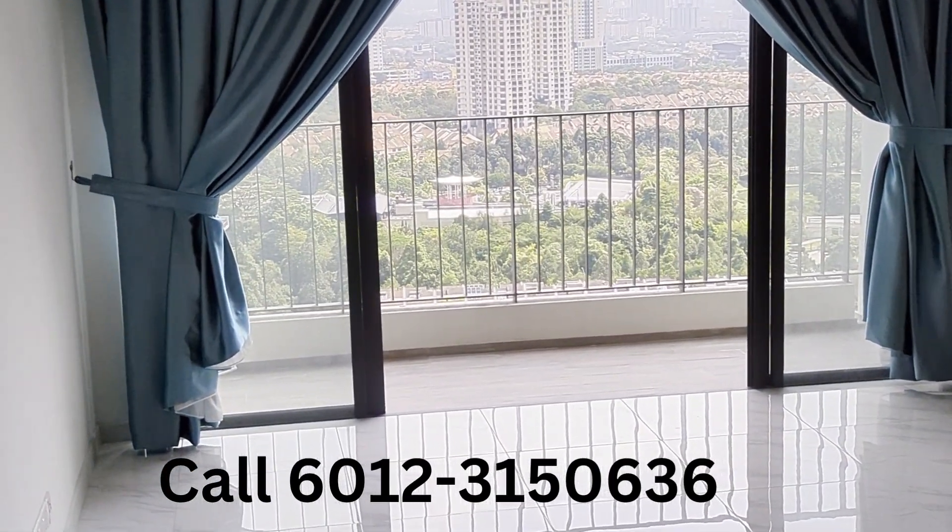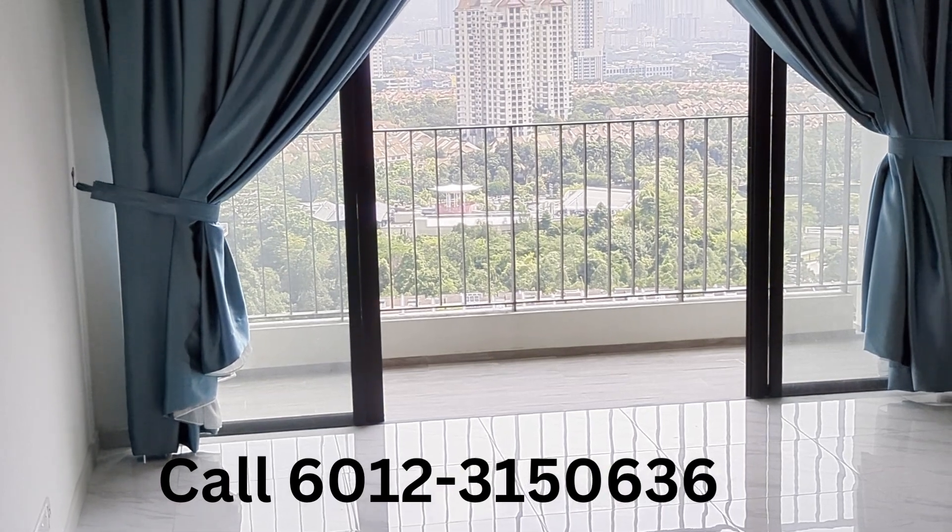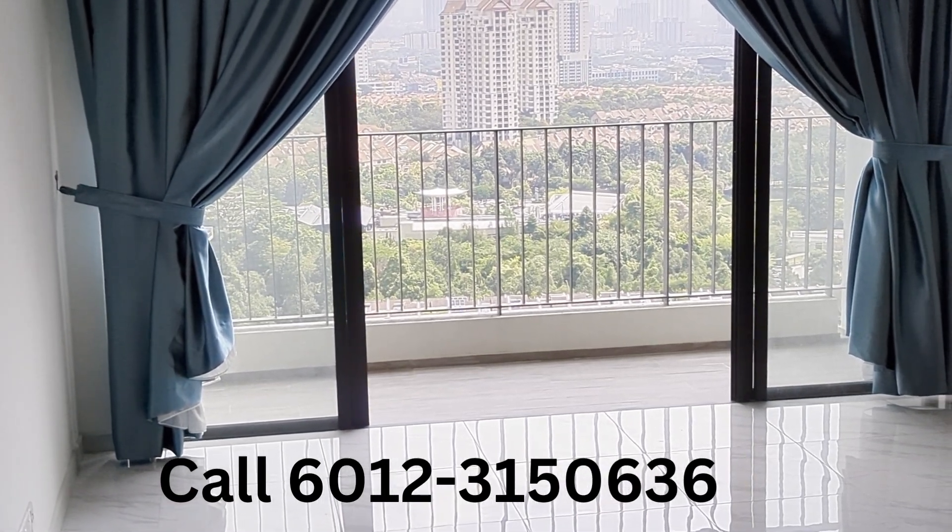Give a call to Kok Ho at 012-315-0636. Cheers!